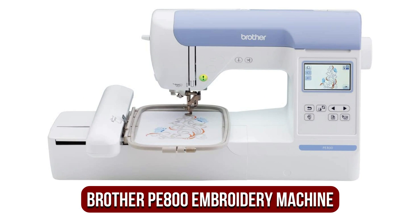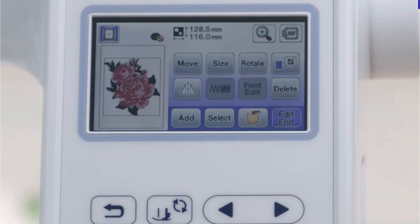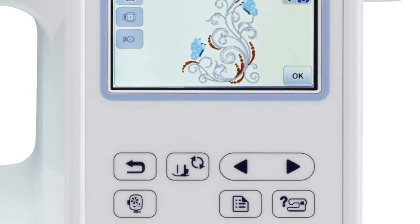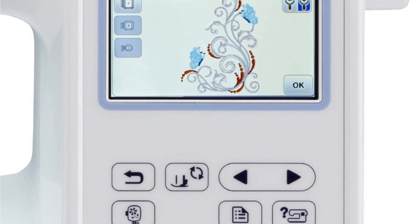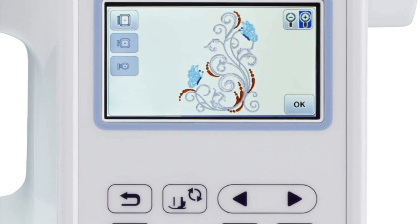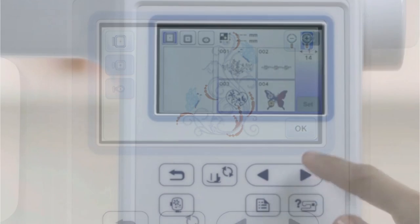At number three on our list is the Brother PE800 embroidery machine. The Brother PE800 is an advanced computerized machine equipped with a touch LCD screen and more than 100 pre-designed designs. Brother claims that their embroidery machine is able to create virtually unlimited design possibilities, and that's quite accurate. The model is a popular choice for home use and is considered one of the top embroidery machines you can purchase today.